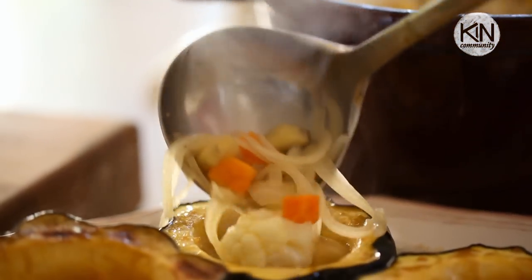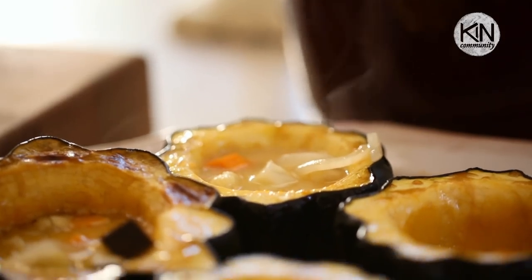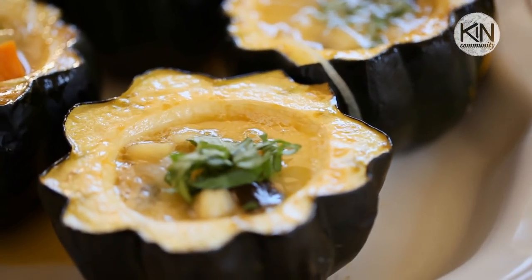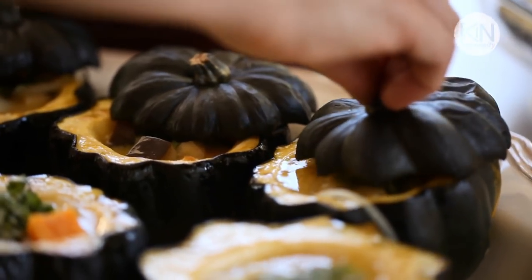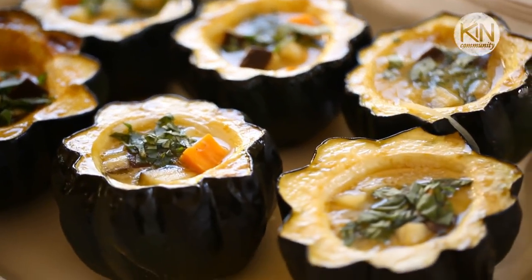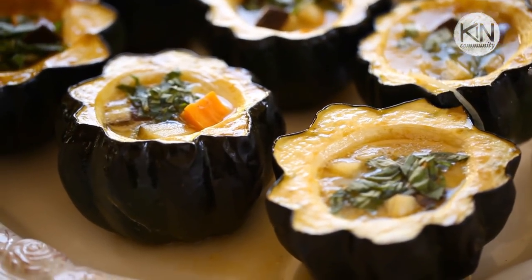The final step is to ladle this beautiful curry into your well-roasted acorn squash, garnish with a little fresh basil, and then top with your squash top. When you bring these little squash to the table, your guests will be so charmed — they're festive, elegant, and just look so beautiful. It's the perfect main course for a vegetarian Thanksgiving.